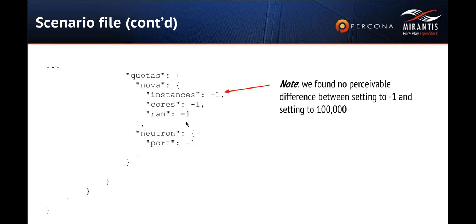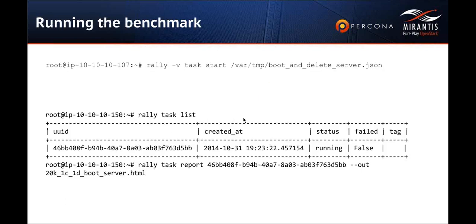We set the quotas of Nova and Neutron to minus one to avoid quota issues. For example, with a benchmarking cloud you can easily hit the memory limitation because Nova still counts memory and does accounting for it. But because we're using the fake driver, there is no actual memory allocation at the hypervisor level. This is a good thing to do. We started tasks like this, listed them with 'rally task list,' and generated nice HTML reports from the tasks.